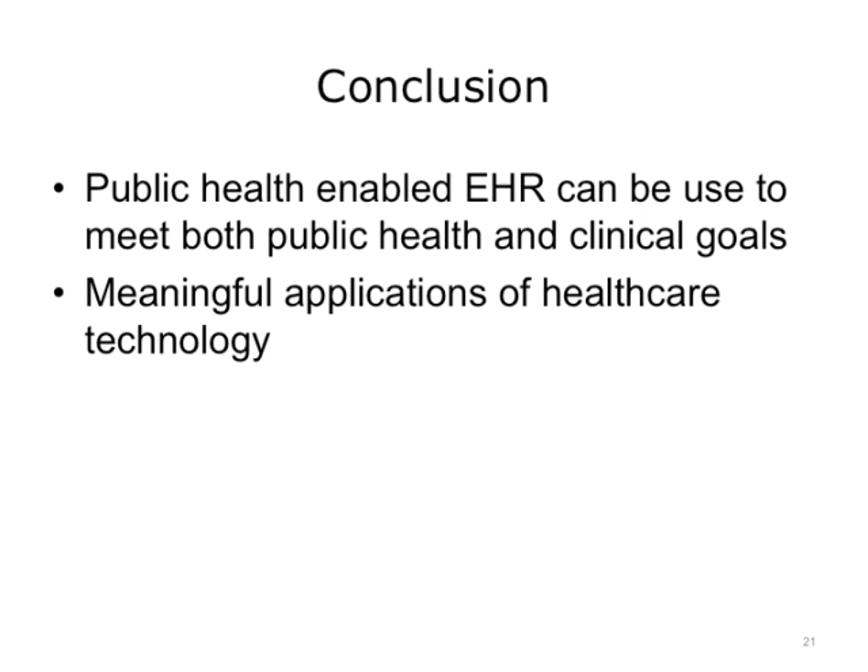In conclusion, we've covered a lot. We have looked at how a public health-enabled EHR can be used to meet both public health and clinical goals by leveraging the resources of public health practitioners more closely with the clinical care process. This is where patients actually receive the shots, where they are screened for disease conditions, and where the physician can act as that active intermediary to help the patient reach meaningful goals for chronic disease care, such as diabetes or smoking cessation. These are meaningful applications of healthcare technology. It's about linking the right resources to the right people at the right time to help patients throughout the community make the decisions to lead healthier and happier lifestyles.